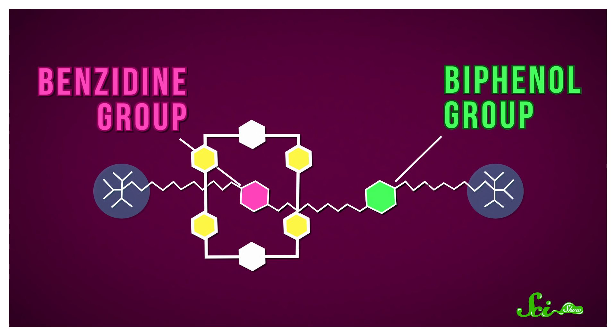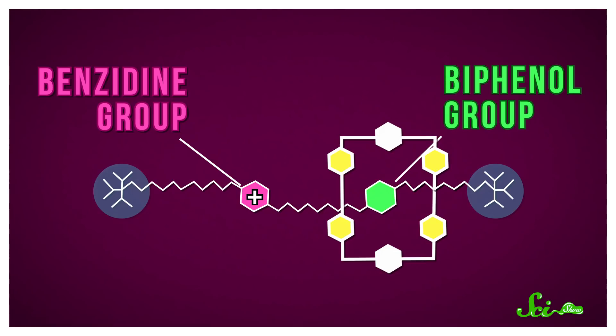In 1994, Stoddart got even more precise and created two chemically different sites on the axle structure based on molecules called benzidine and biphenyl groups. Those groups have different electric and chemical properties depending on the acidity, or pH, of the surrounding environment. In an acidic environment, the benzidine groups become positively charged, repelling a ring so it sits on the biphenyl group. So basically, these researchers figured out how to control a ring's movement on an axle in multiple ways.